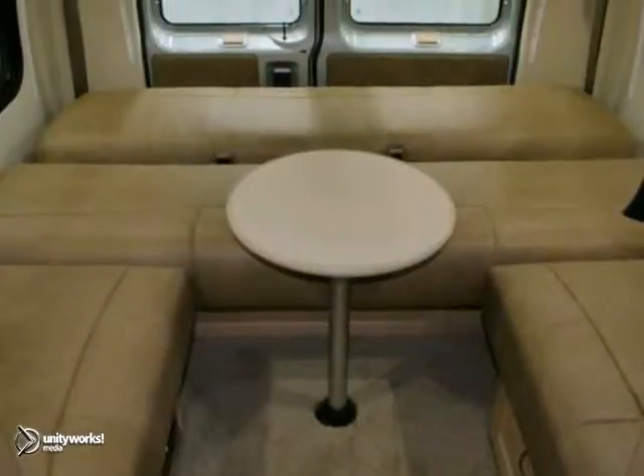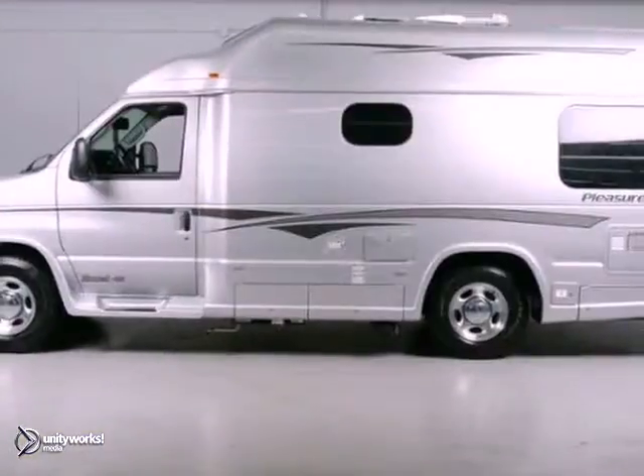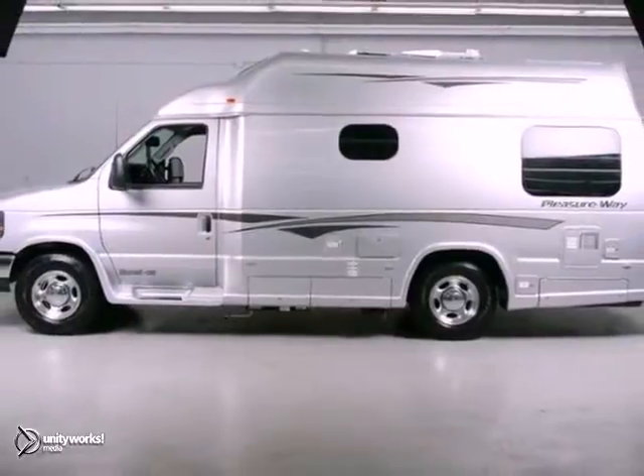With its extensive seating, powerful performance, and rock-solid build quality, this conversion van is an excellent choice. See it for yourself today.